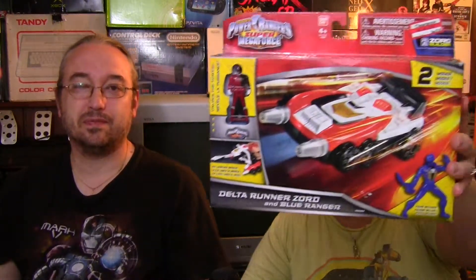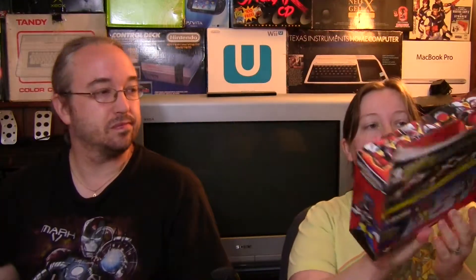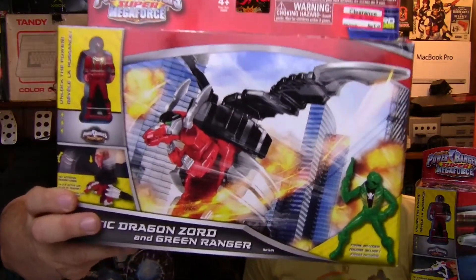The last thing: Target is starting to clearance off Power Rangers stuff, so I picked up a couple of standalone figures — the Delta Runner and the Dragon Lord Mystic Dragon — for about seven bucks total, which is normally the full price for just one. Local Targets are also starting to clear How to Train Your Dragon stuff; if they ever clearance the big Toothless figure I might pick that up too.